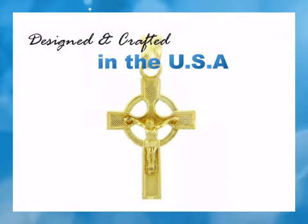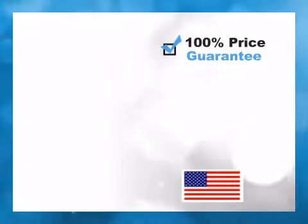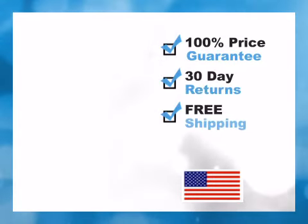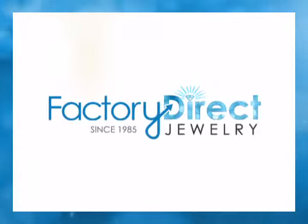All jewelry at FactoryDirectJewelry.com is manufactured in California since 1985. We offer free shipping on all items. You'll get it beautifully gift-wrapped and backed by our risk-free 30-day return policy. Get it now at Factory Direct Jewelry.